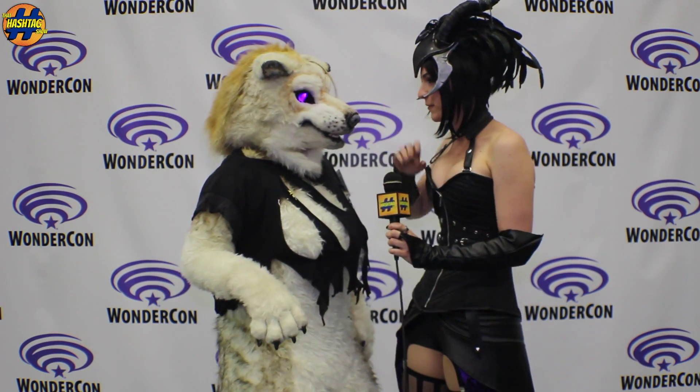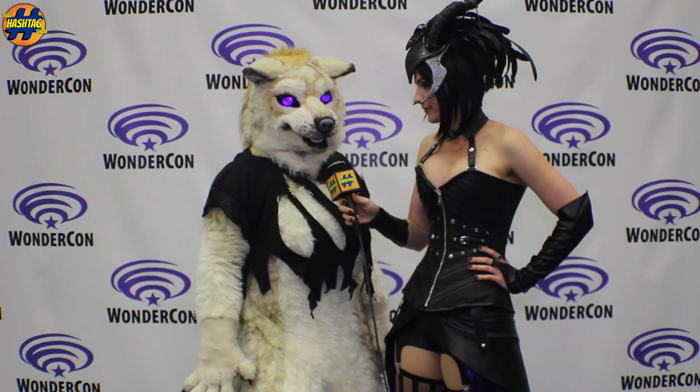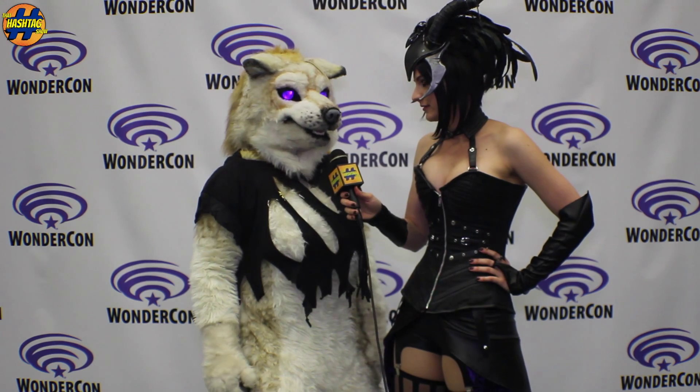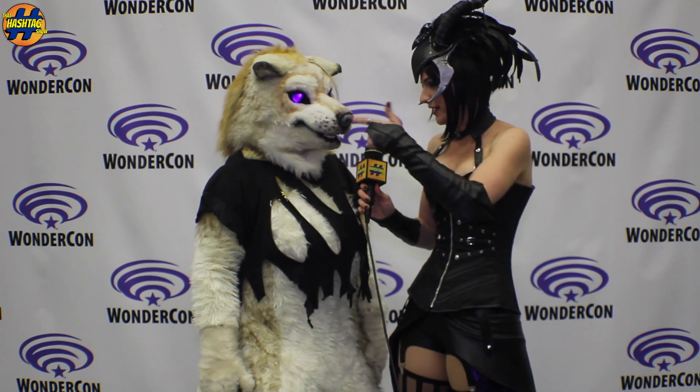And what was your favorite part about making this costume? I think my favorite part was making all the moving parts. It was also probably one of the most difficult parts, but in the end it was worth it. I mean, her ears move. Her mouth moves once she talks. It's fantastic.